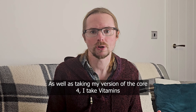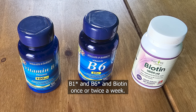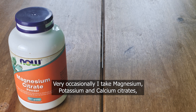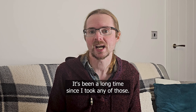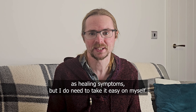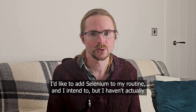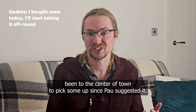As well as taking my version of the Core 4, I take vitamins B6 and B12 and biotin once or twice a week. Very occasionally I take magnesium, potassium and calcium citrate, and iodine — it's been a long time since I took any of those. I tend to feel worse when I do, which I attribute to healing symptoms, but I do need to take it easy on myself. I'd like to add selenium to my routine and I intend to, but I haven't actually been to the centre of town to pick some up since Powell suggested it.